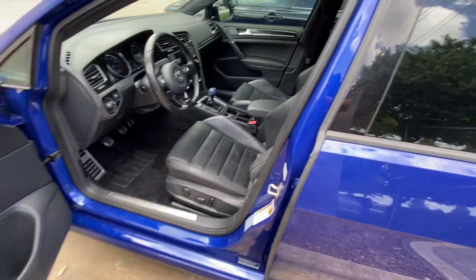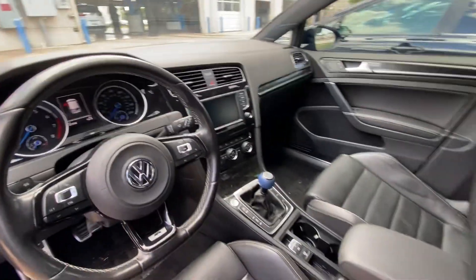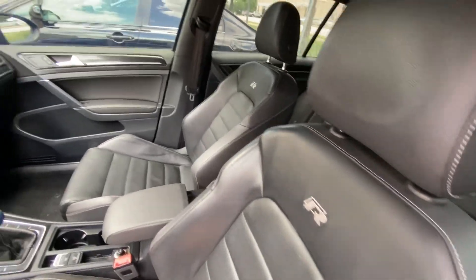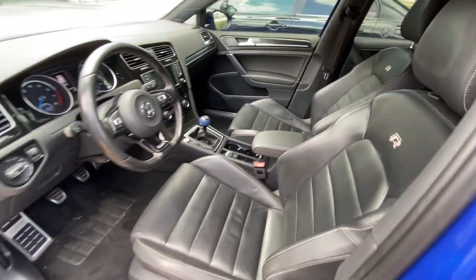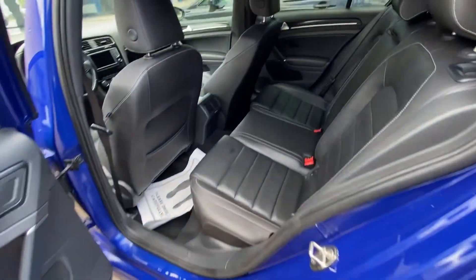Beautiful interior, stick shift of course, looking really good. There's lots of space in the back.